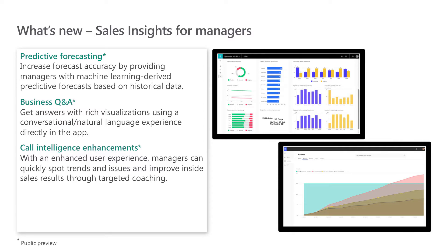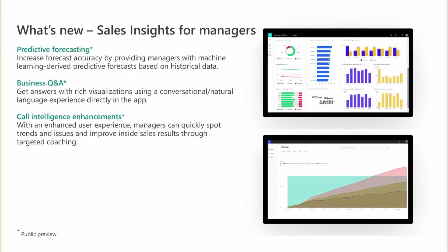We're also previewing the new Business Q&A capability. Managers will get answers to the most important business questions with rich visualizations using a conversational or natural language experience directly in the Sales Insights application, and will be able to browse predefined questions and get answers fast. We've also invested in call intelligence enhancements — with the enhanced user experience in this release, managers will be able to more quickly spot trends and issues and improve inside sales results through targeted coaching.